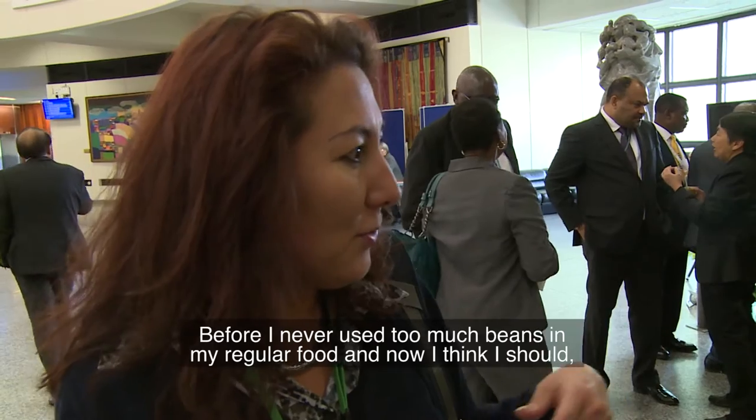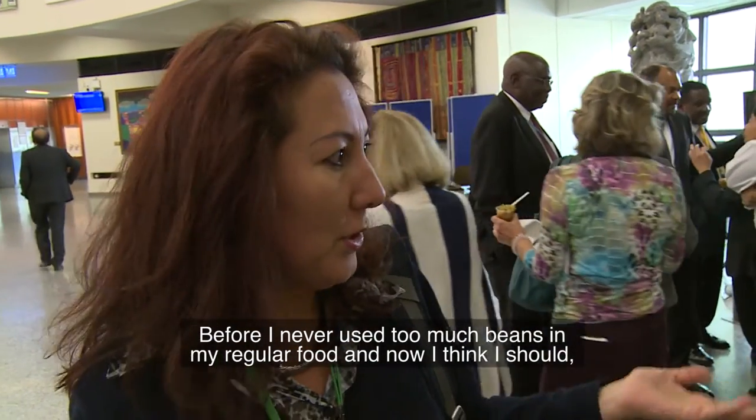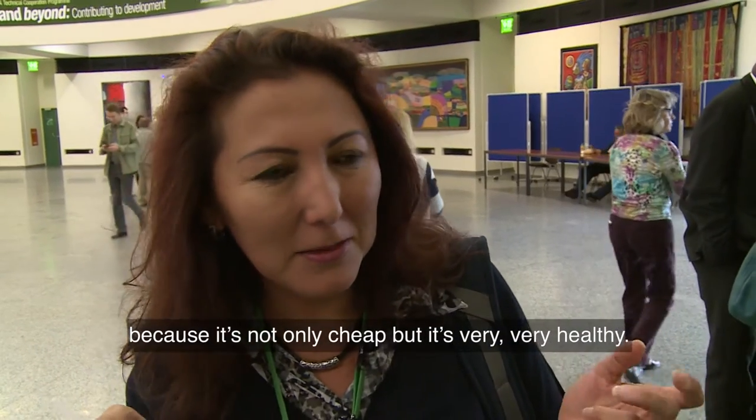Before I never used too much beans in my regular food, but now I think I should. Because it's not only cheap but also very, very healthy.